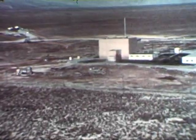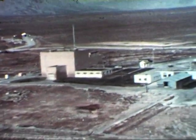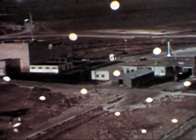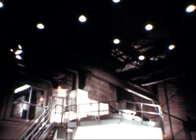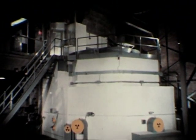Argonne National Laboratories, Idaho Division, located at the National Reactor Testing Station, operates the Experimental Breeder Reactor 1. Experience gained since 1951 in the operation of this reactor forms the foundation for fast power reactor development.